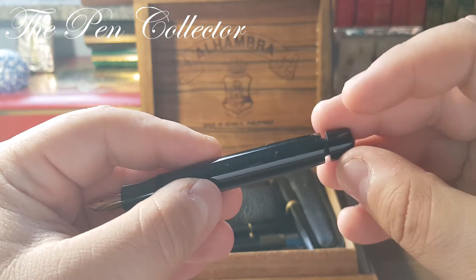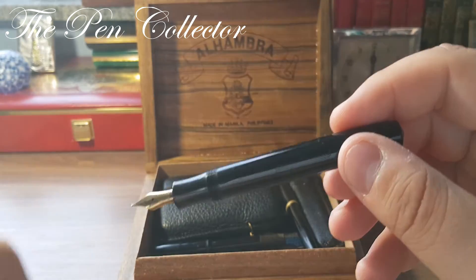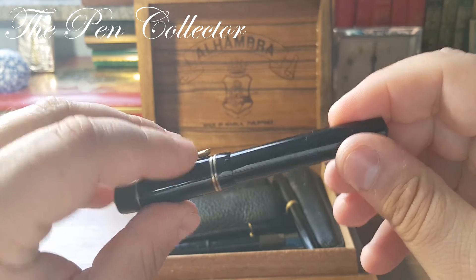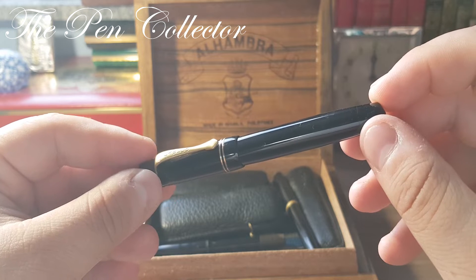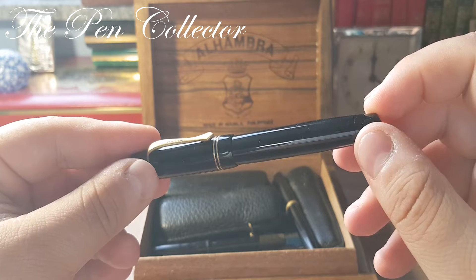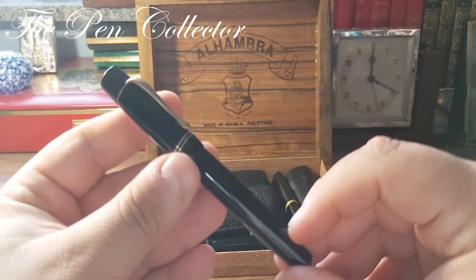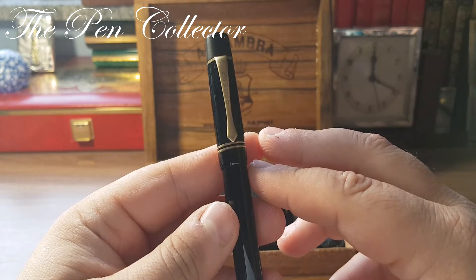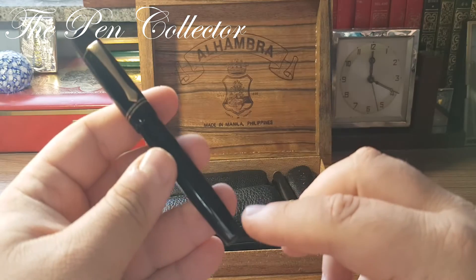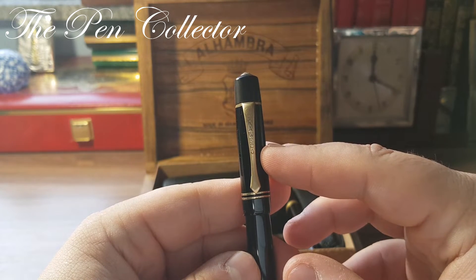It is a button filler. You might think the Germans only used piston filling mechanisms, but the piston was promoted by Pelikan only at the end of the 1930s, and was adopted by other manufacturers in the 1940s and 1950s. Indeed, in those times even Montblanc used a button filler. So this is the beautiful Caveco Original from 1937.